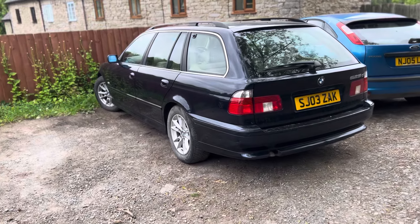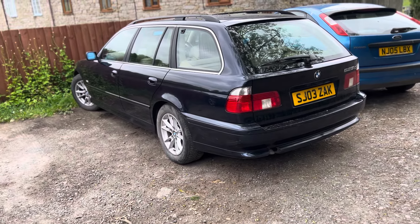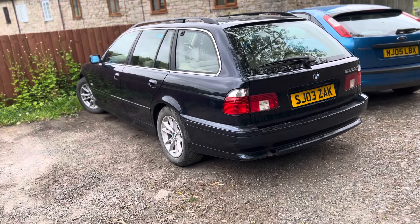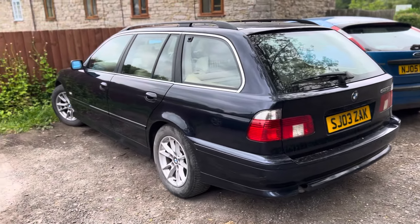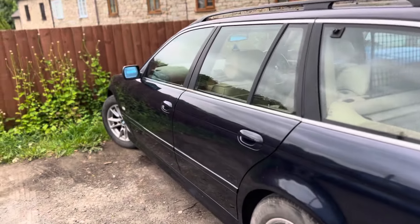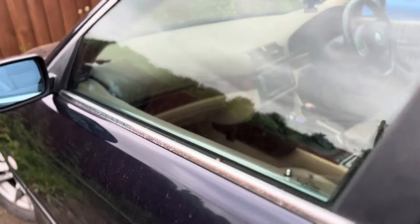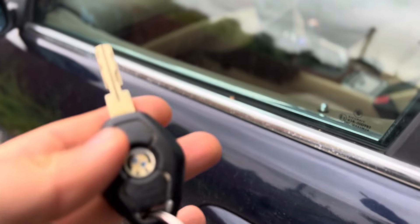Especially the M versions. They're a really interesting proposition because they're close enough that they're easy to use every day, yet they're still of that era where things are over-engineered. One of the first most obvious things you realise as soon as you walk up to the car as a new E39 owner is the sound that the central locking makes.